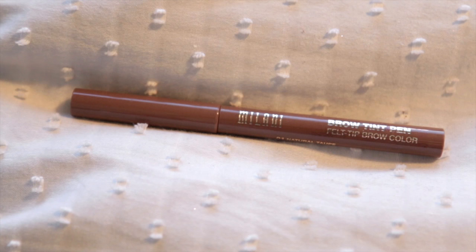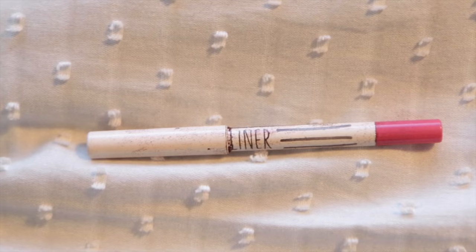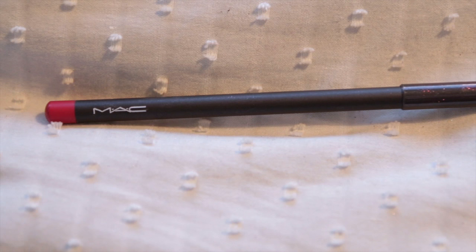A Milani eyeliner felt tip in brown, but I don't use it for eyeliner — I use it if I want to do freckles, which I'll be starting to do now that the sun is coming out a bit more. A very old Topshop lip liner — I don't even know if they still do these. It's a lip liner, not for eyeliner — for the lips. Pink. A MAC lip liner in Ruby Woo — it's red. A MAC lip liner in Nice and Spicy, which is what I'm wearing at the moment — a sort of dark nude.